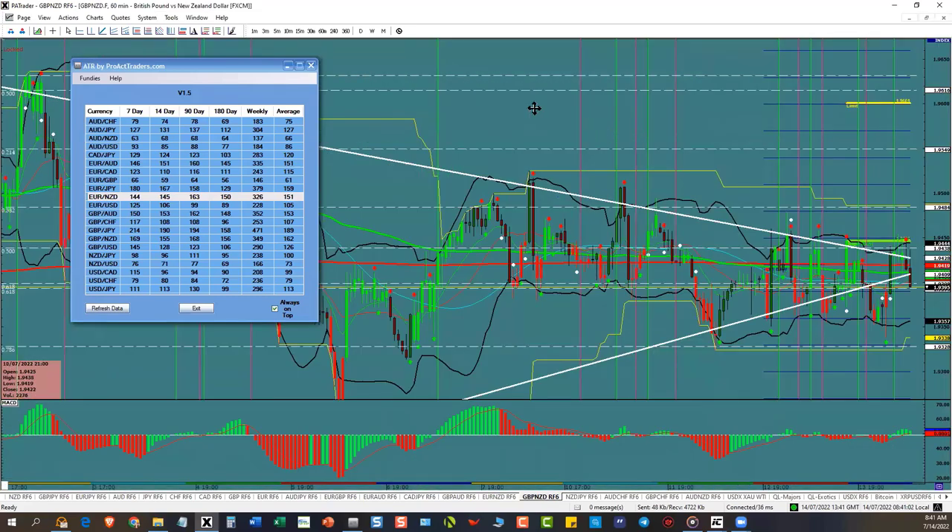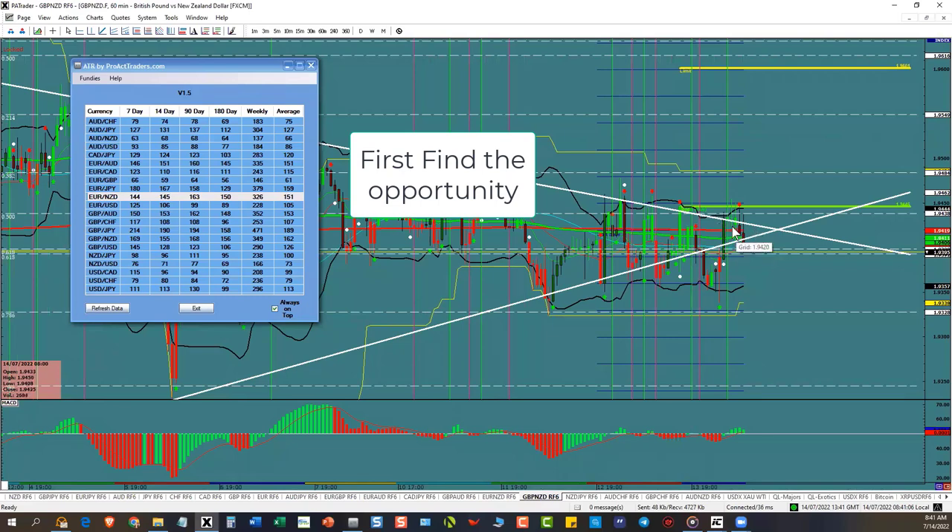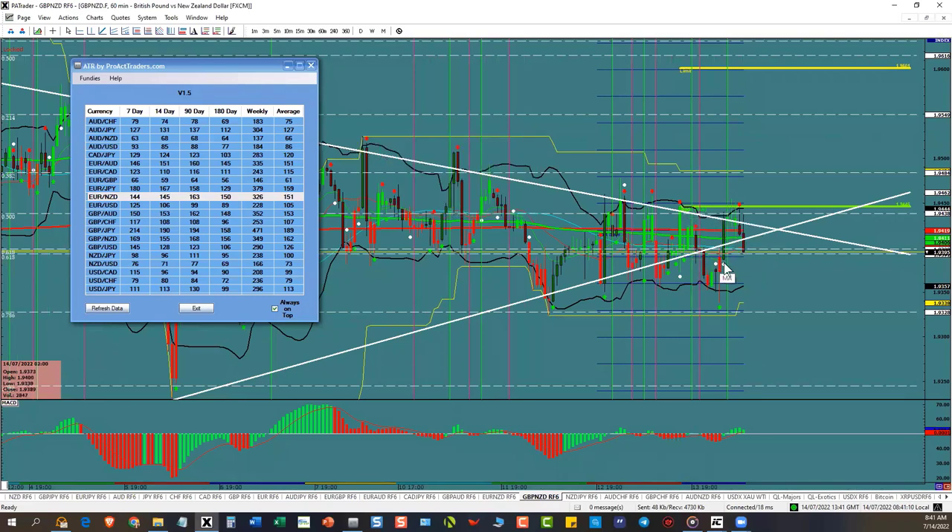Pound New Zealand — it's coming down right there, making a turn. It's outside of the wedge right now. It went out. It's tested this support so many times it's unbelievable, but a break of this support would give us an opportunity to the downside.